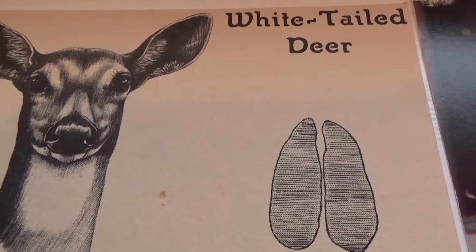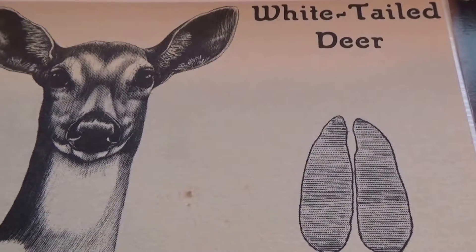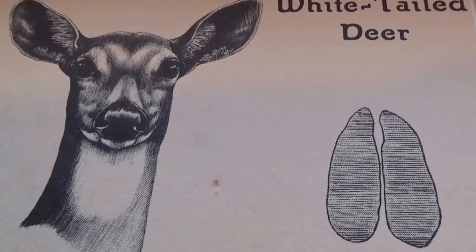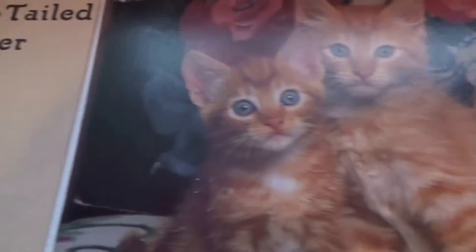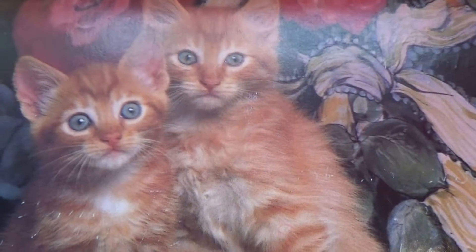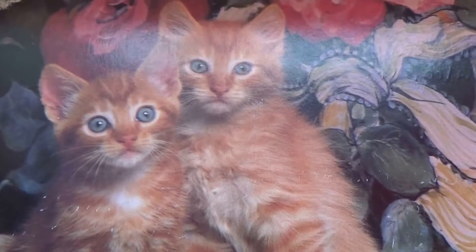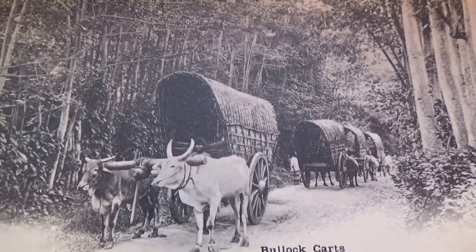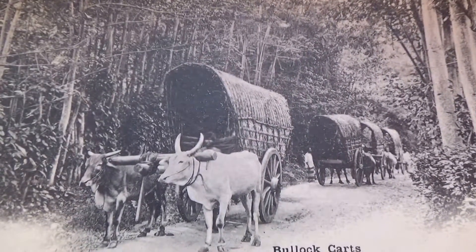And then we have the white-tailed deer — just a deer. Postcard hunters would send to each other: are you going? Did you get a doe permit? Of course, or cute little kitty cats — always going to have some of those. They're so cute, they're adorable. And of course the one I showed you with the wagons — so beautiful.